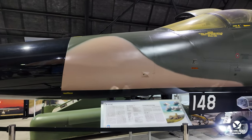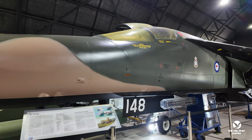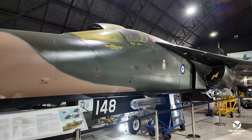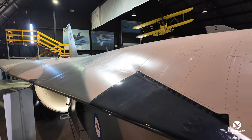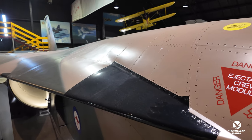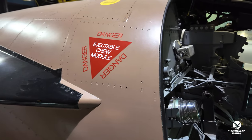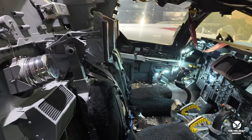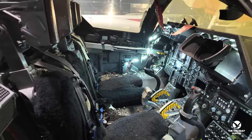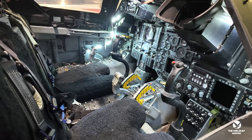Fighter World is not just a museum — it's an interactive experience that allows visitors to get hands-on with the world of aviation. From flight simulators to guided tours, there are endless opportunities to learn and engage with the history of Australian air combat. Take to the skies in a virtual F-18 and experience the thrill of flying at Mach speeds, or chat with knowledgeable staff who can share fascinating insights into the technology behind these incredible machines.